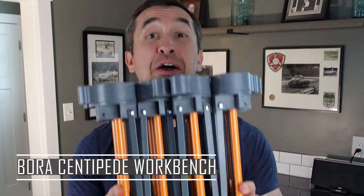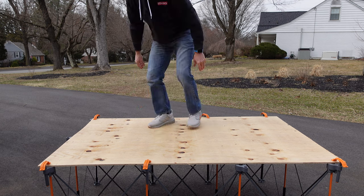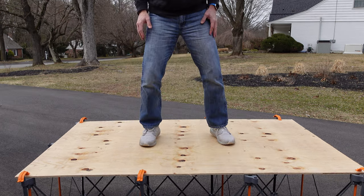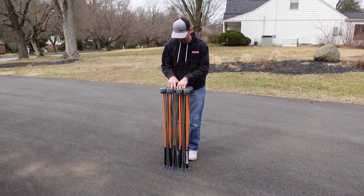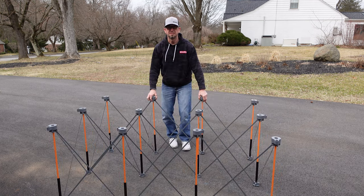Moving along with our countdown, we get to item number three, and that is the Bora Centipede Portable Workbench. I use this thing almost every single week — I love my Centipede Portable Workbench. It can hold a ton of weight, a couple thousand pounds. It is super ultra-portable. The key, though, is you want to make sure that he has a flat surface to use it on. I always use mine on my driveway or a flat area in the yard. If your dad needs a portable workbench that he can move around, this is a great option.